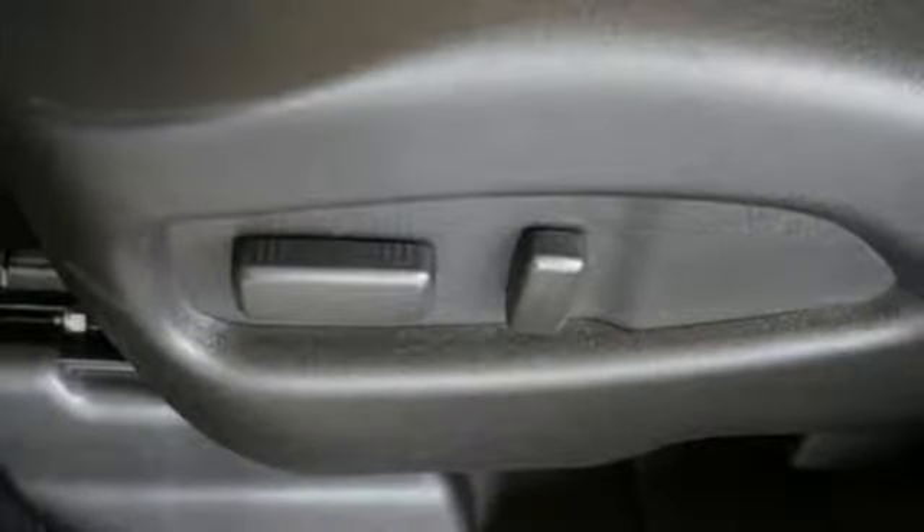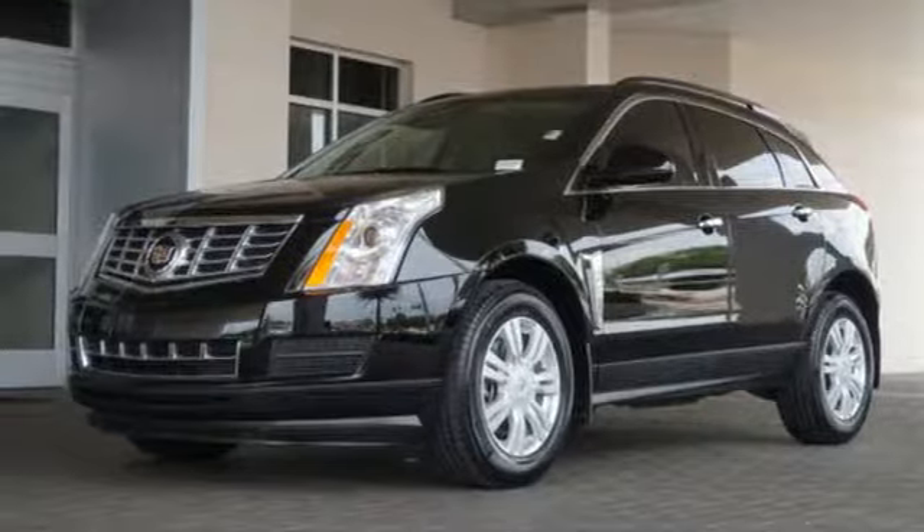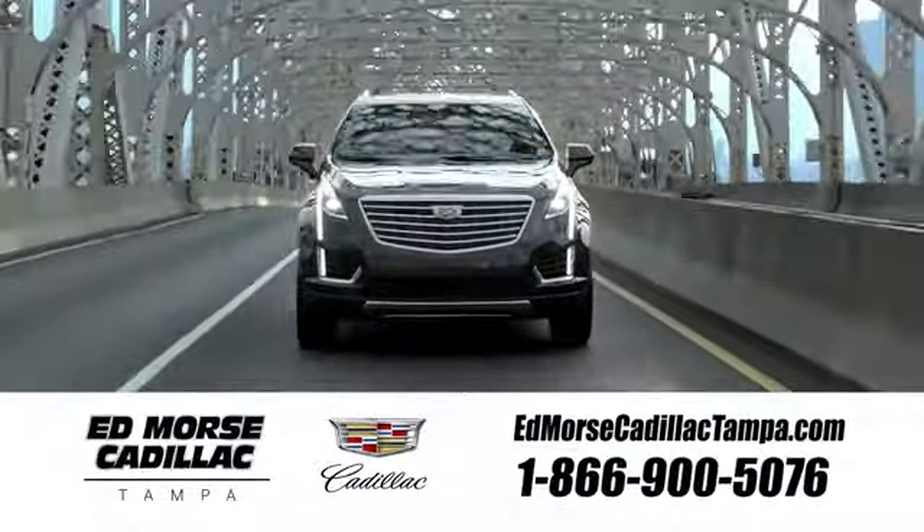The SRX is functional and feature-packed. Take it for a test drive today. Visit our website at edmorsecadillactampa.com or call us today.